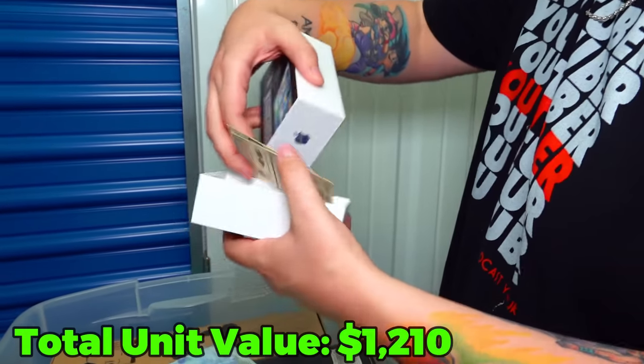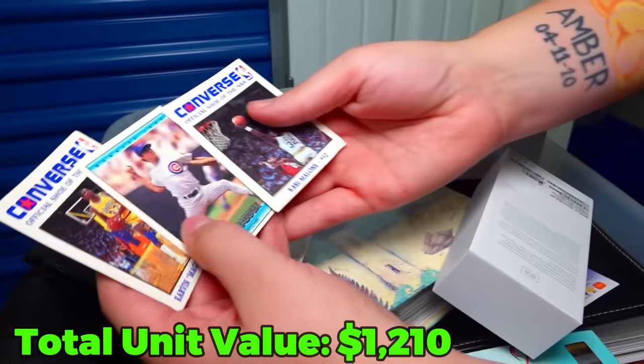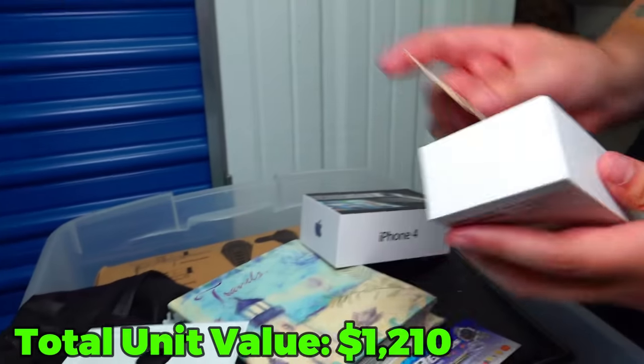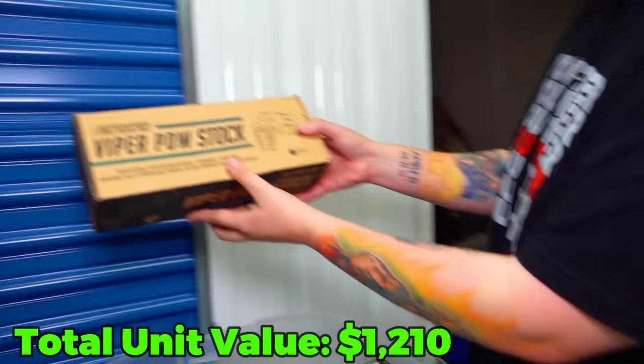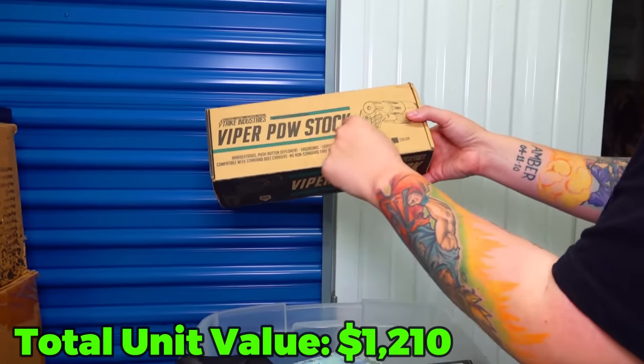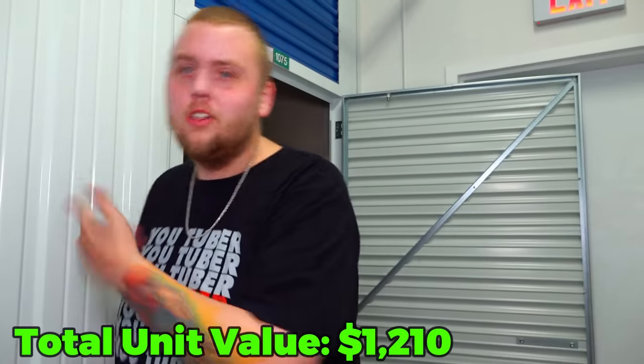Just some random sports cards in here - Magic Johnson and a Karl Malone one. This looks like the box of a PDW stock, but it's not in there - again like the scope, it's not in there because it's on the rifle back there obviously.